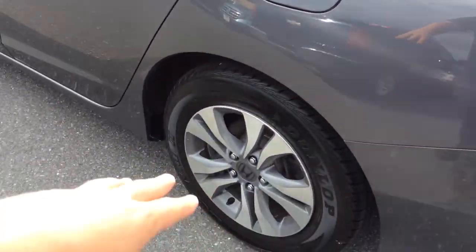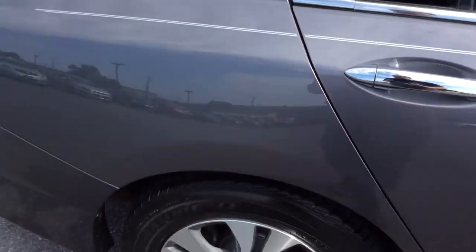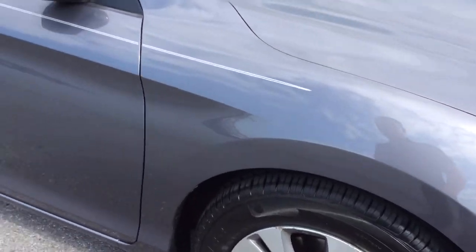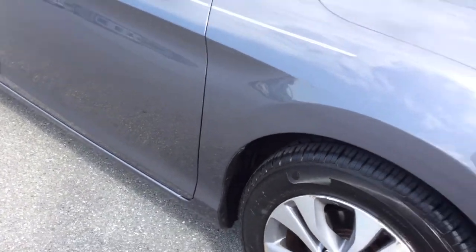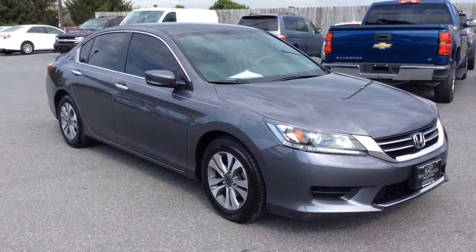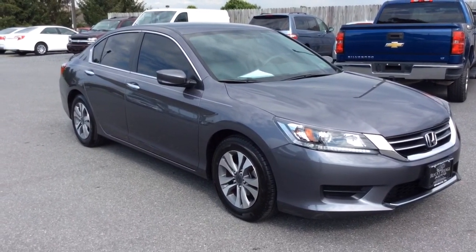This one has the chrome door handles and alloy wheels. It's a nice metallic gray — you can see the metallic flake in there, it really pops in the sun. It does have tinted windows; you can leave those or we can remove them if you prefer. Good tall rubber on the tires, and it's a nice, clean car free of any major scratches, dents, or dings. 2014 Honda Accord LX sedan with just 27,000 miles.